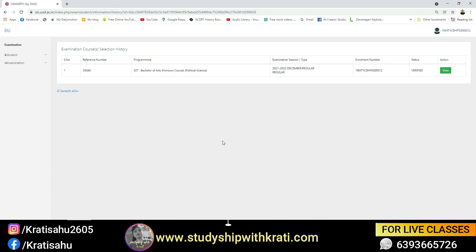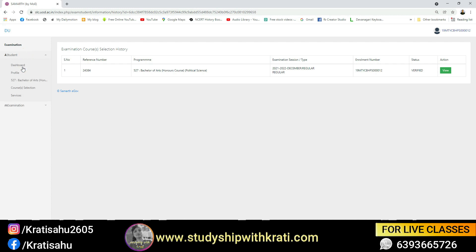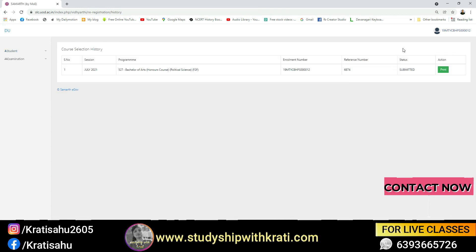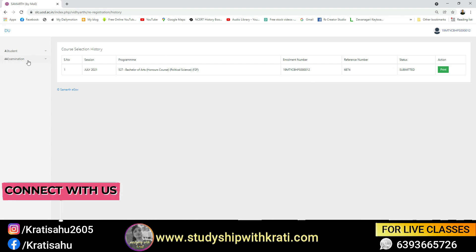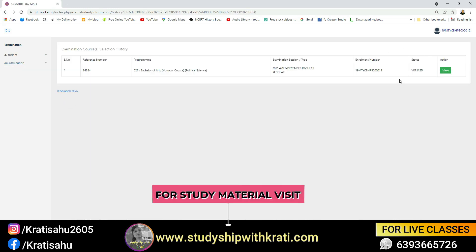The biggest confusion is that most people are going to the Student Options, then Course Selection, where it shows 'Submitted' — not 'Verified'. If you go to the Examination and Registration option and it is still not showing 'Verified' there, then you need to take action immediately.